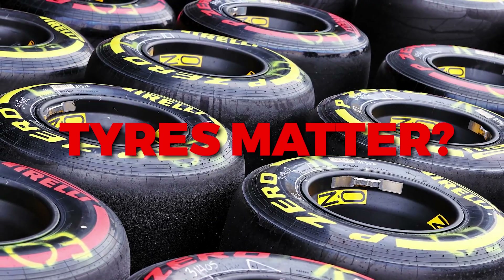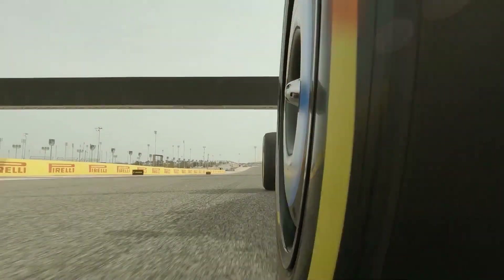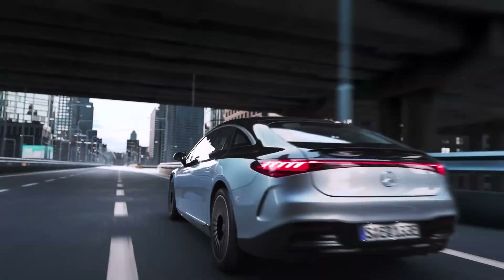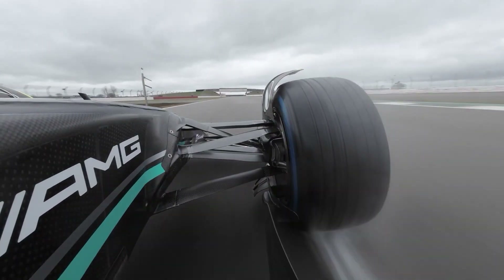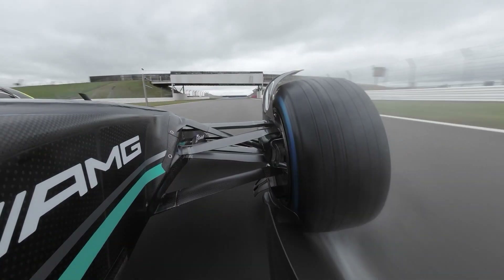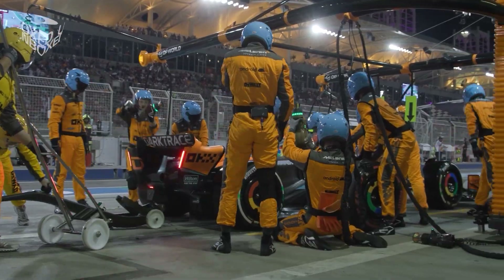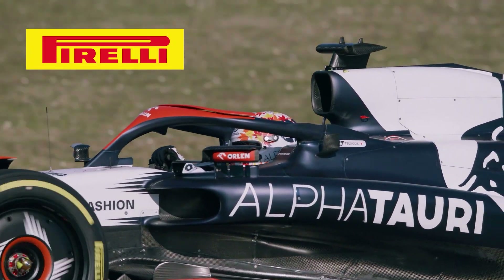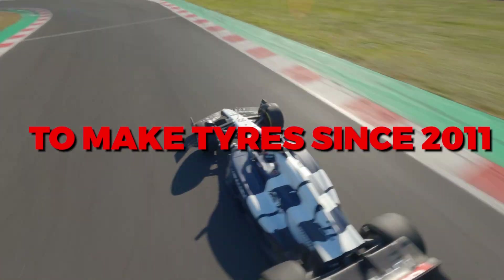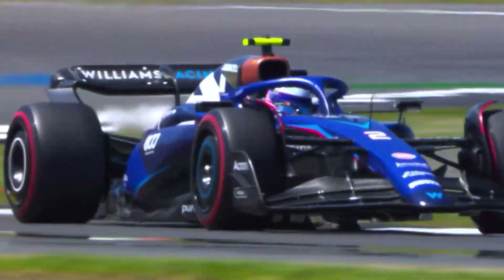Why do tyres matter? It may sound obvious, but tyres are one of the most important factors in F1 performance. While most of us use the same set of tyres for years on our road cars, F1 cars burn through their rubber at an alarming rate, meaning they can use anywhere between 8 to 12 tyres during a two-hour race. The current supplier is the Italian company Pirelli, who have had exclusive rights to make the tyres since 2011, and their job is to create a tyre that is quick but also durable.